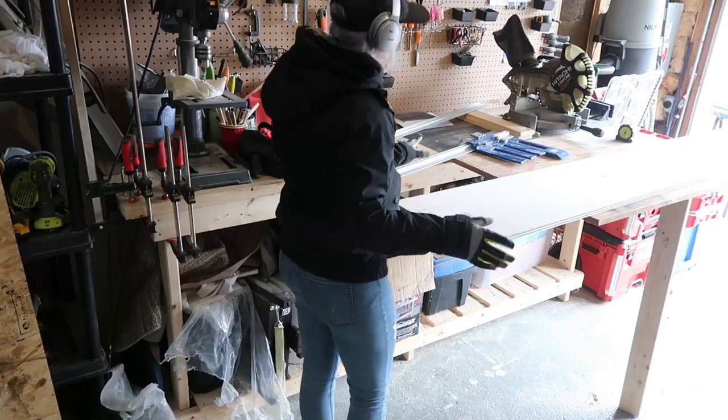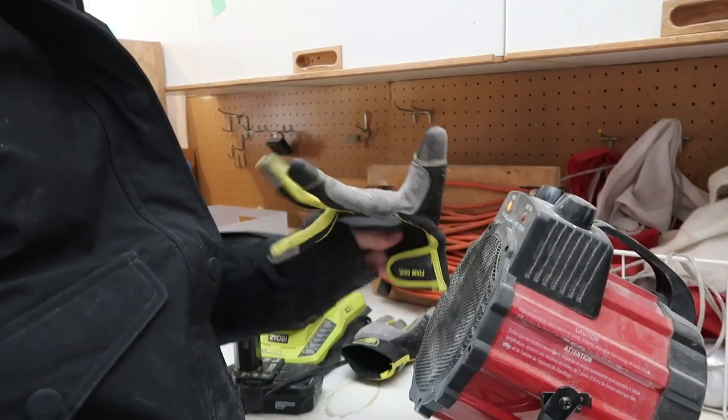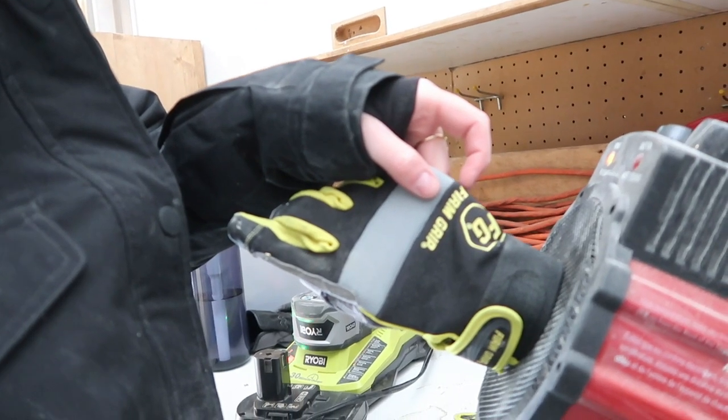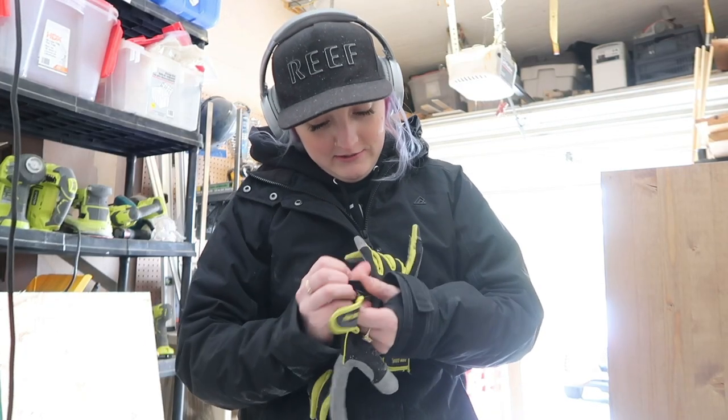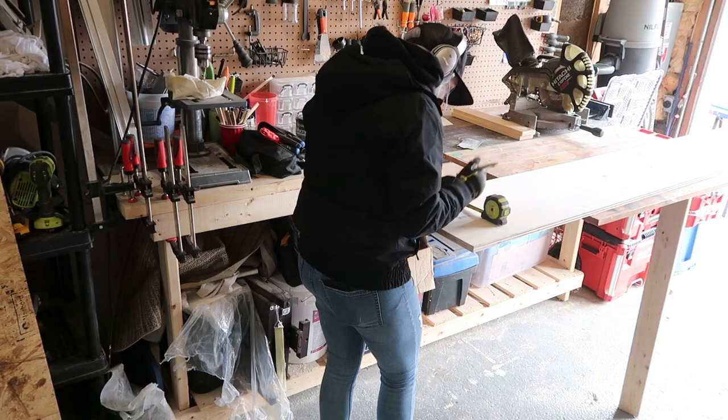A fun quick hack I always do is hold my mitts up to the heater and then put them on so my hands are nice and toasty. It can get pretty cold in Canada, so you kind of have to find hacks to get by when you're working in a cold garage. One day, Dani, you will have a proper workshop. All right, back in business!